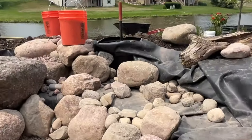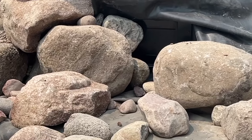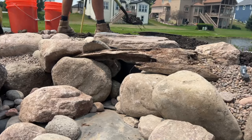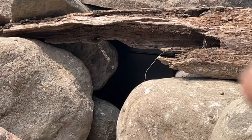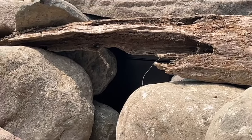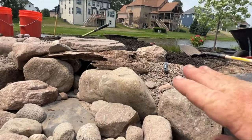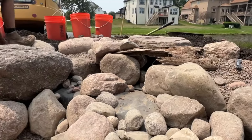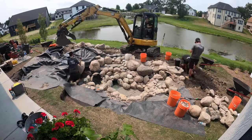Now we're getting to one of my favorite — but also difficult — parts: hiding the skimmer box. Look at the rock on the left side and the rock on the right side of the skimmer box. I want those rocks just above the water level. Then I look for a bridge stone, a piece of driftwood, or something I can bridge between those two rocks without the bottom of that stone or wood ever touching the water. If it touches the water, it'll actually stop debris from coming in.